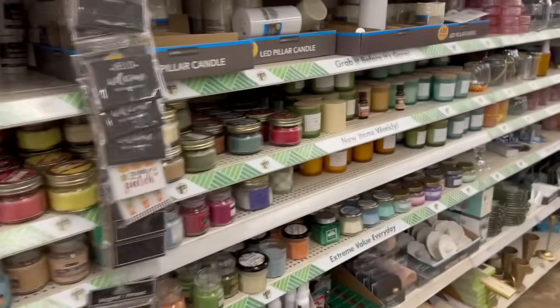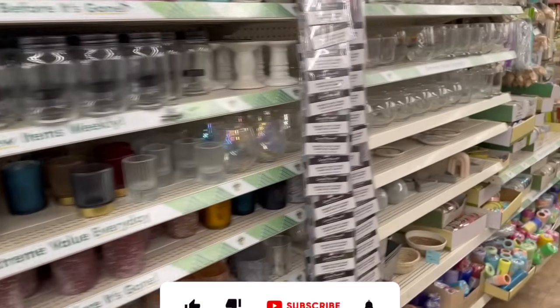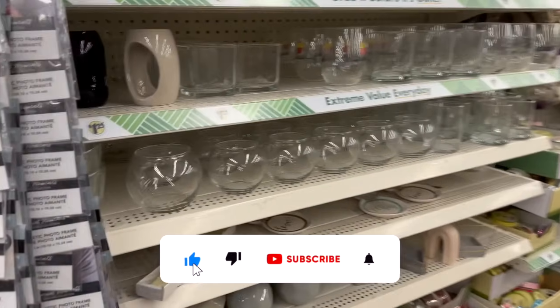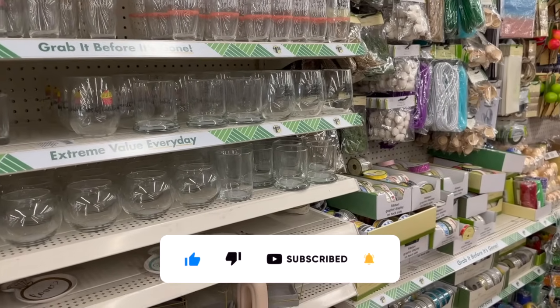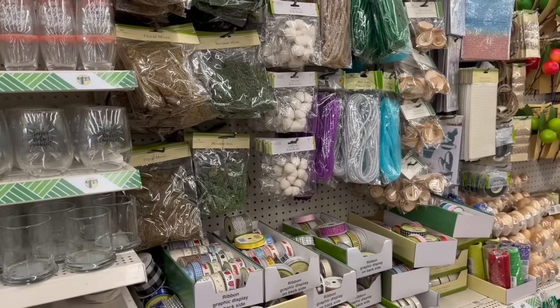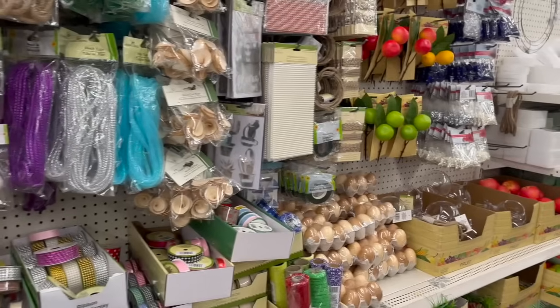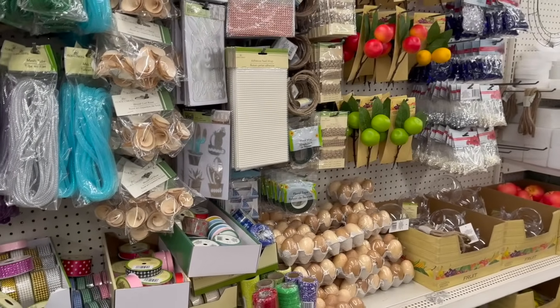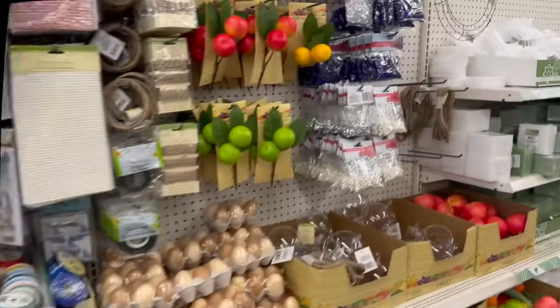Dollar Tree shop with me for you guys today! Hi guys, thank you so much for watching my videos. If you're new to my channel, welcome — please consider hitting that like, subscribe, and notification bell so you never miss an episode. We're inside Dollar Tree and I'm super excited — this is a bonus Dollar Tree shop with me. If you haven't seen my regularly scheduled Wednesday Dollar Tree shop with me, don't worry, I'll link that at the end of the video and pin it in the comments.